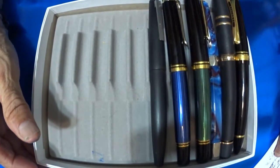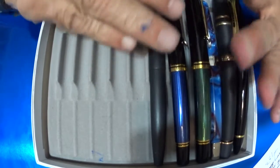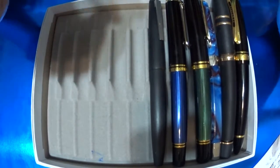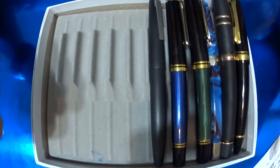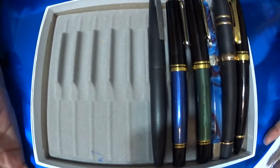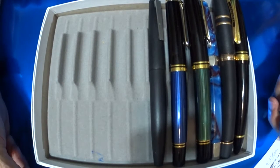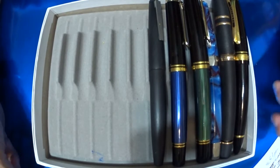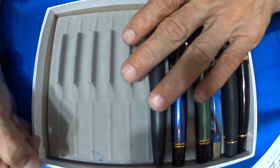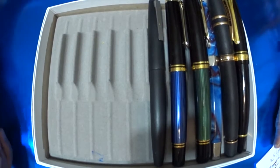Next is the Lamy 2000, with a 14k medium gold nib. This Lamy pen really cuts the mustard — it's just a fantastic writer. I've used it off and on throughout the months, and it's a pleasure to write with. I've heard some folks say it has a soft spot and you have to hold it at certain angles, but so far I've had no issues — it has performed fabulously for me.